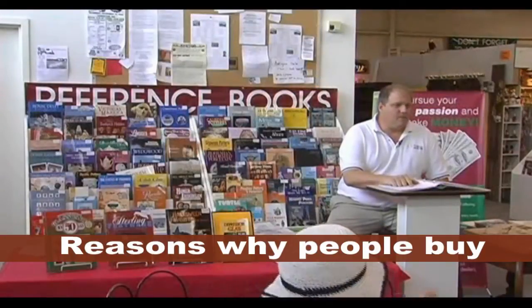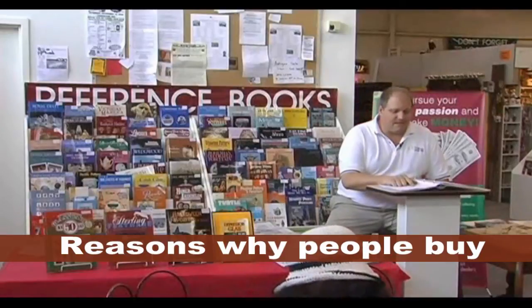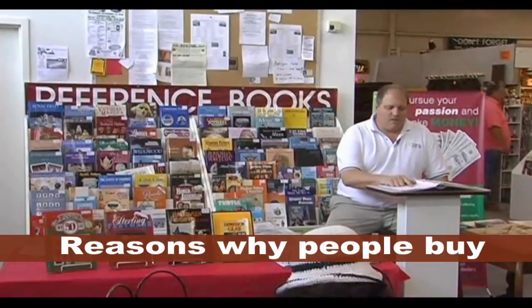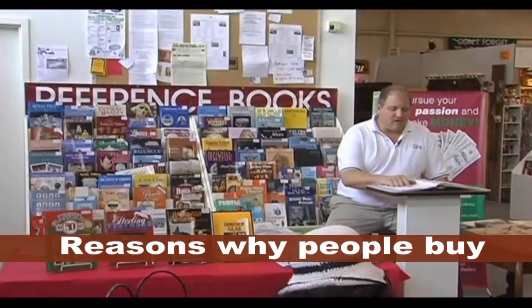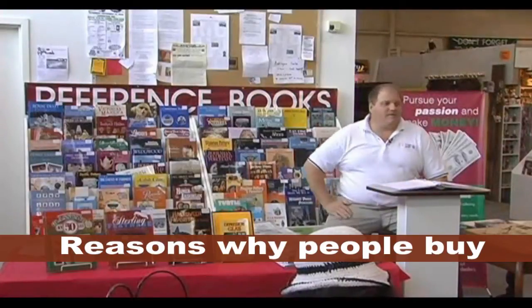People buy for three different reasons. They buy because they want to purchase the item as an investment. They want to use it for decoration or functionality. Or they buy for the warm and fuzzy feeling.